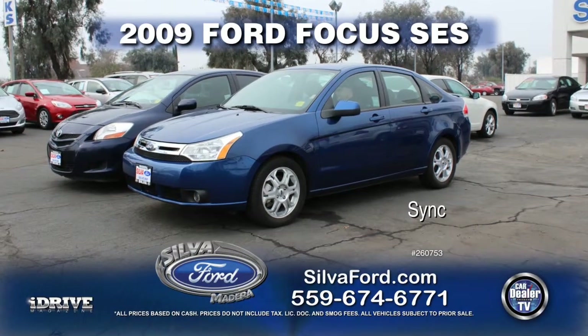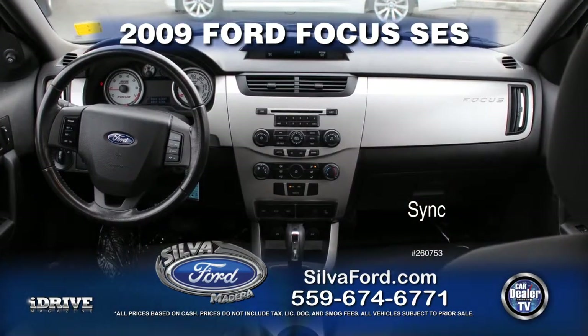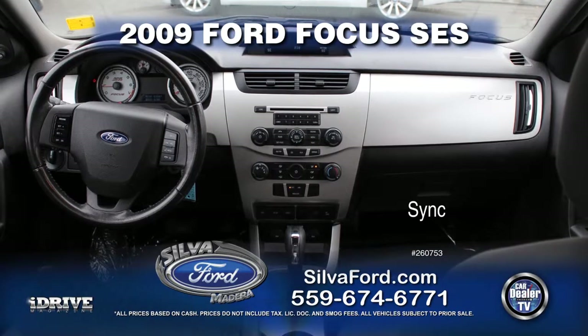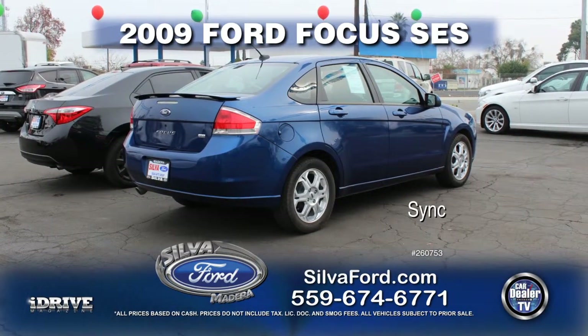From Silva Ford, here's a 2009 Ford Focus SES, equipped with sync technology, alloy wheels, rear spoiler, automatic transmission, power door locks, power windows, and air conditioning. Call today for special show pricing.